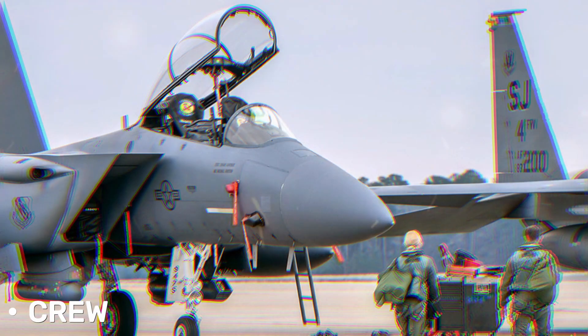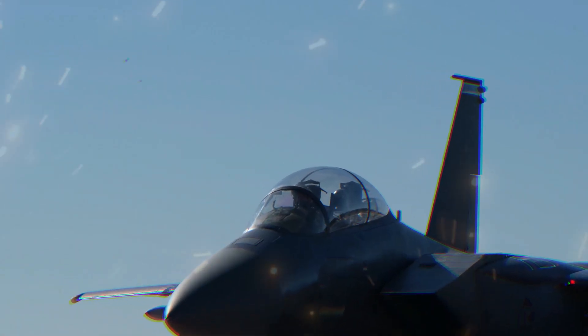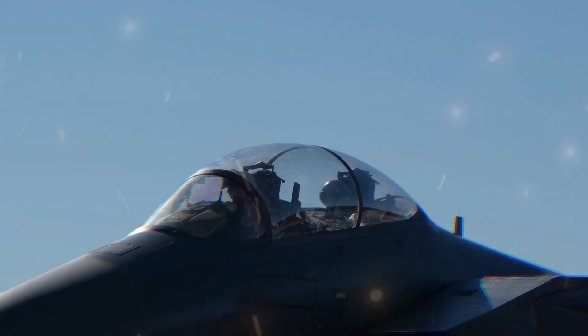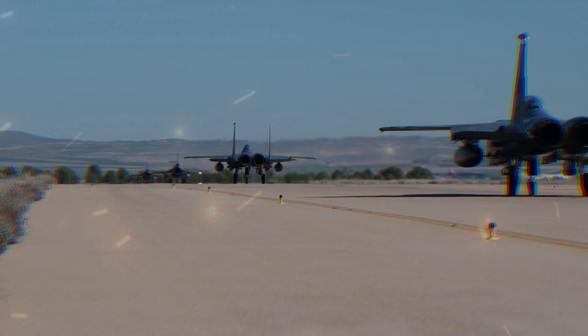Unlike earlier F-15 models, the F-15E has a two-seat cockpit arrangement — a pilot and a weapons systems officer — which facilitates better workload sharing and enhances the aircraft's operational flexibility.